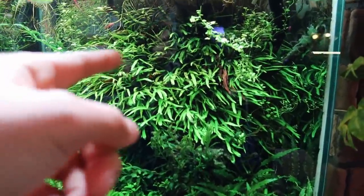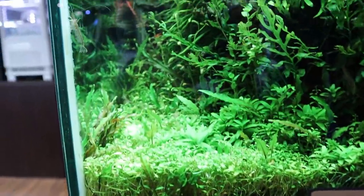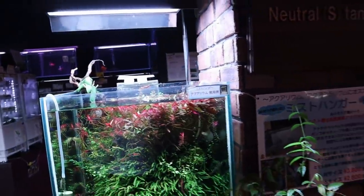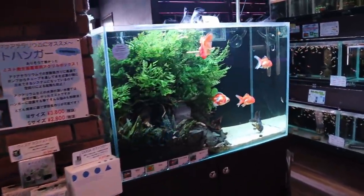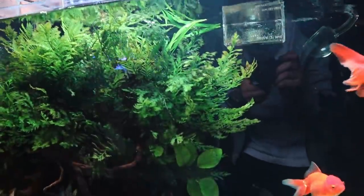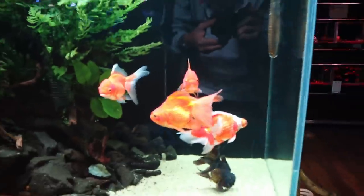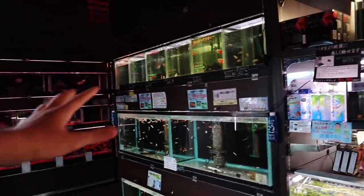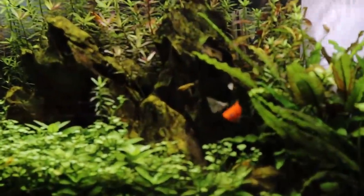Look at the java fern and the carpet on this - it's crazy, it's amazing. And over here you have a planted goldfish tank. This tank looks amazing as well - you can see all this bublitis. The goldfish in here look really healthy. And you guys saw this in the other video too. Here's a nice little planted tank with a platy.